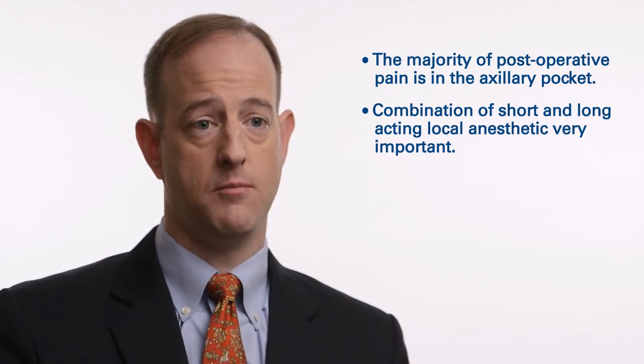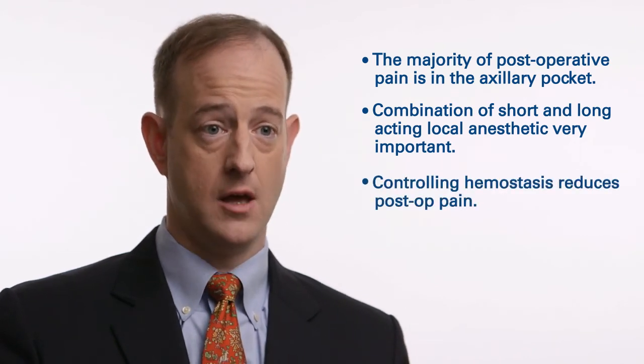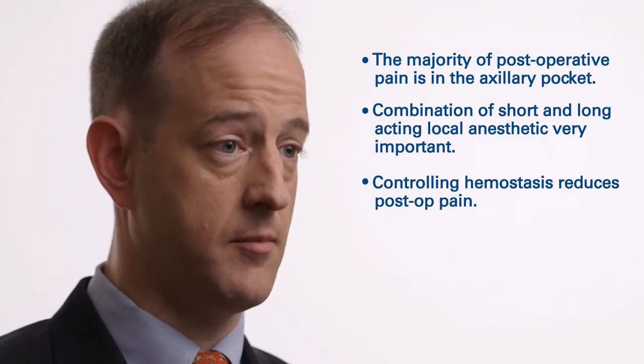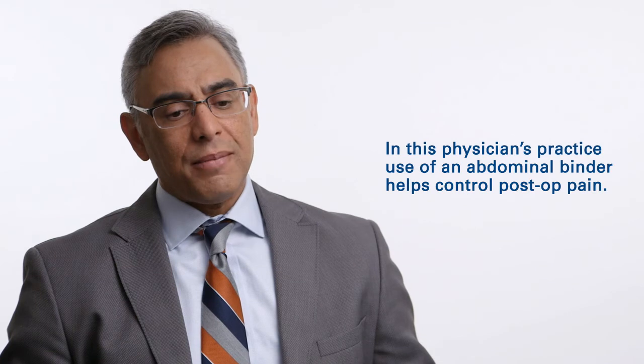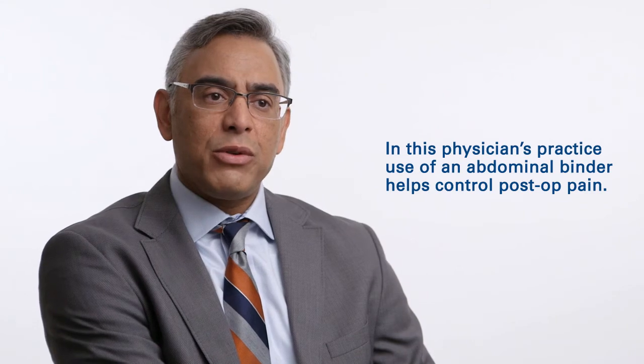Being very focused on hemostasis and preventing bleeding in that axillary pocket area, and preventing the resultant hematoma that might occur if good hemostasis is not achieved, is very important for preventing postoperative pain. We use a large elastic bandage wrapped around the body to put pressure, as if imitating direct manual pressure. The lack of shifting and movement, and the potential benefit of not getting a hematoma, has benefited these patients.